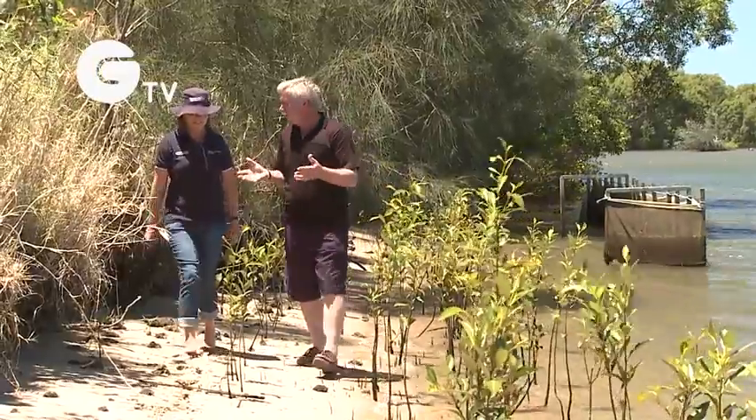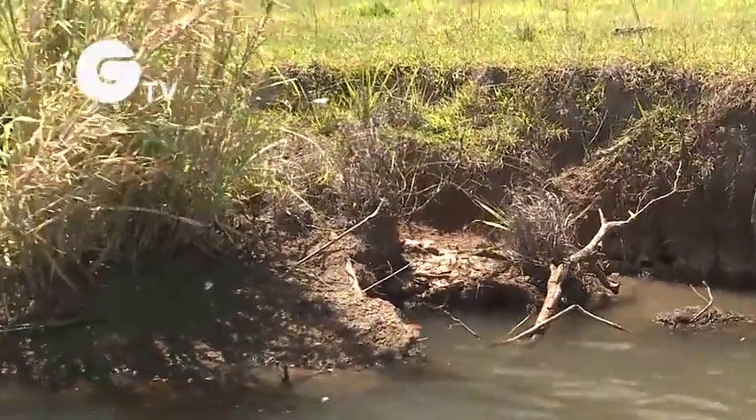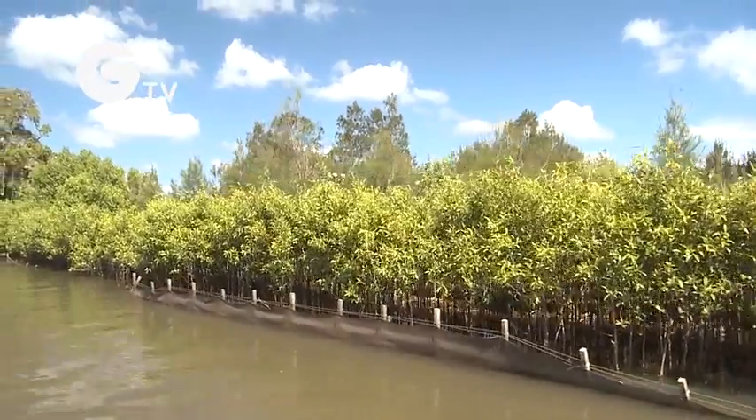What was the site like before you started the project, Jan? It was really degraded, a lot like this. And what are you trying to achieve overall? We're trying to put back habitat — in-stream habitat and top of bank vegetation.